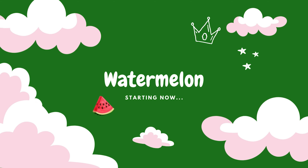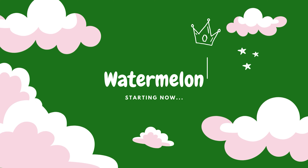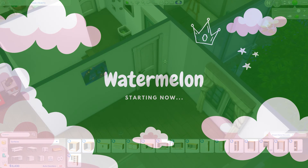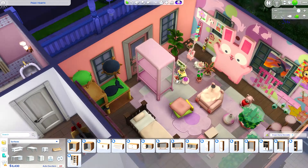Hello, everybody! Welcome, or welcome back to my channel. I'm Watermelon, but you can also call me Melon. And let's go ahead and get into today's video. As you can tell by the title, I'm showing you guys a pink freezer bunny bedroom.